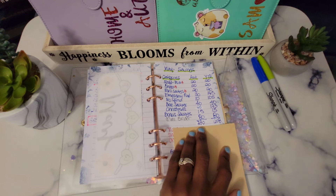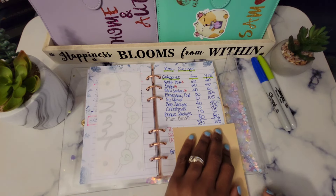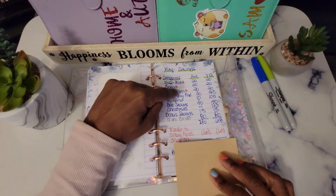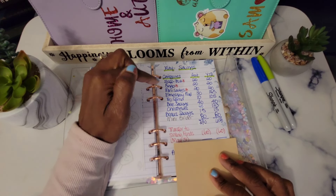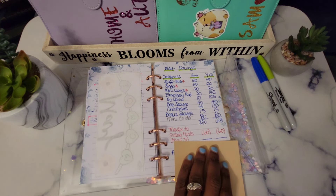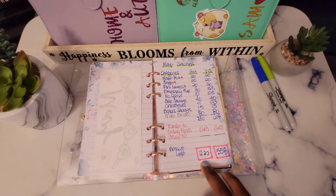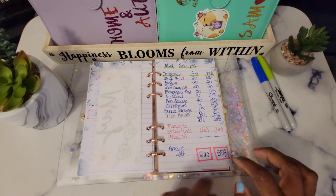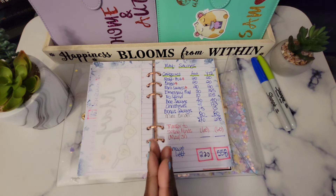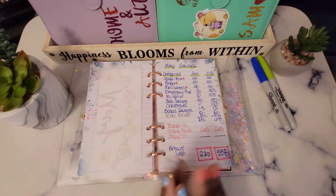For the month of May I saved a total of $280 in saving challenges, bringing us to a year-to-date of $618. Now for the transfer: remember those three asterisked challenges — those monies are transferred into my sinking funds at the end of the month, a total of $60. That leaves us with $220 saved for the month of May, bringing our year-to-date to $558. There is also my 65-envelope challenge which I don't track here — you'll know that total toward the end of the year when I complete it.